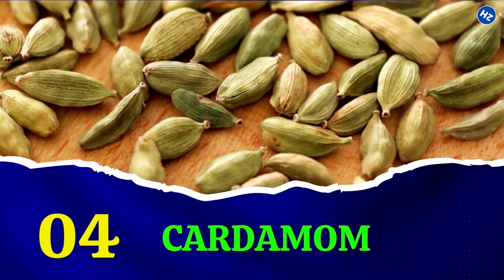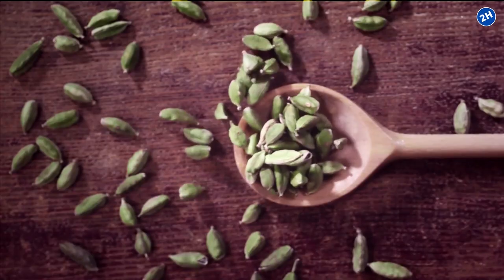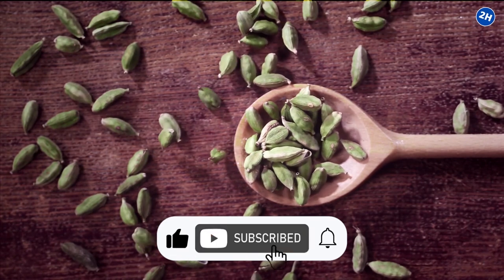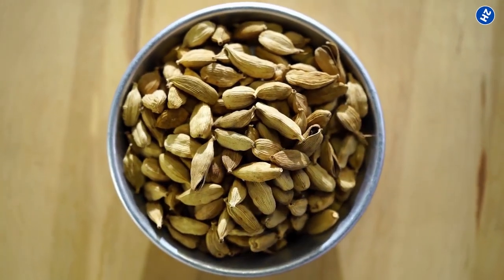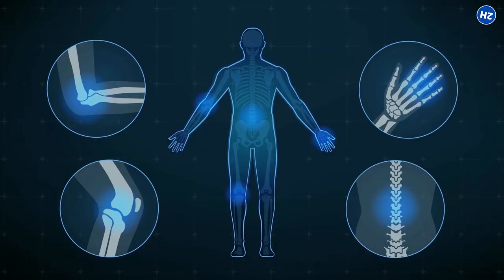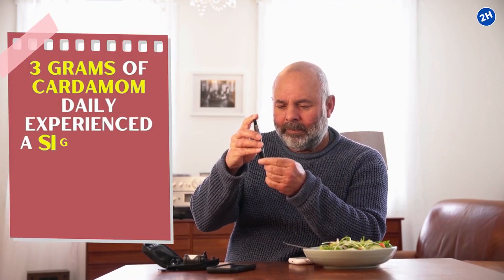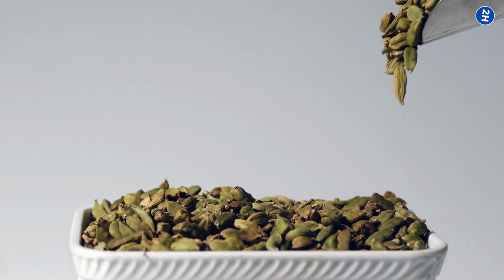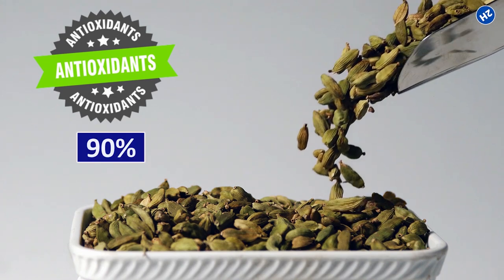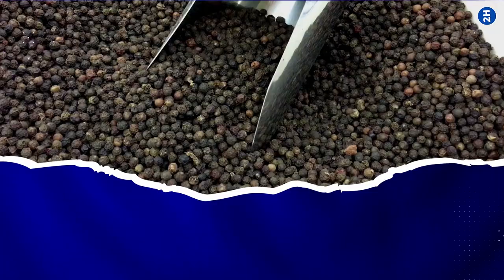4. Cardamom. Having cardamom tea has become the latest buzz among tea lovers. Cardamom is loved for its sweet and rich flavor and is native to Southeast Asia. In addition to being a flavor enhancer, cardamom helps fight inflammation in the body. Research shows that people with prediabetes who took 3 grams of cardamom daily experienced a significant reduction in inflammatory markers. Cardamom also increases antioxidant levels by 90% and pairs well with curries, baked goods, or sausages.